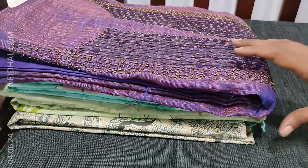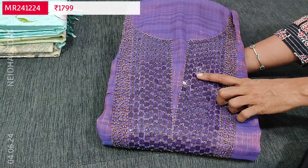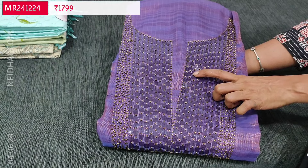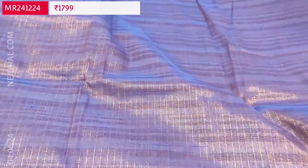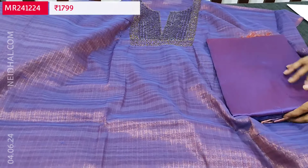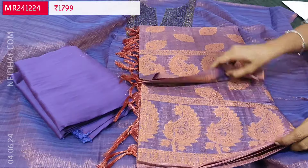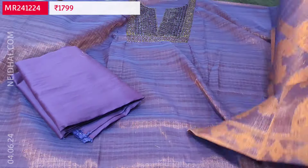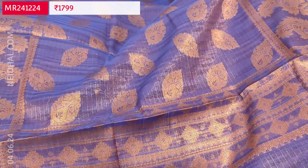Next we are going to see a party wear dress material in tissue silk cotton — an attractive purple with golden tint. A different kind of sequence work is used here: square-shaped sequence work along with sugar bead detailing, beautifully done. The fabric is soft premium tissue silk cotton, shiny. Lining is needed. We have a dark purple silk cotton bottom and a beautiful tissue silk cotton dupatta with a very rich zari woven pattern. Kindly note the zari weaving on the dupatta may vary for each set, but the color and fabric will be the same. Cost of this three-piece set is 1799.